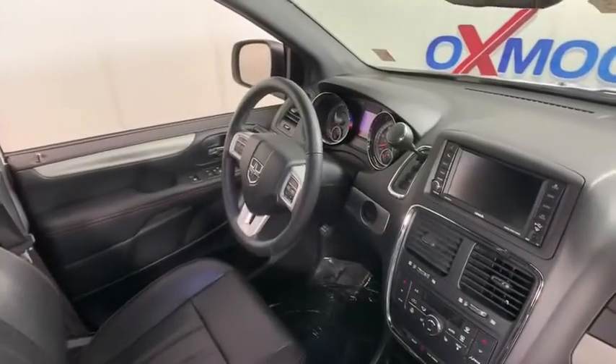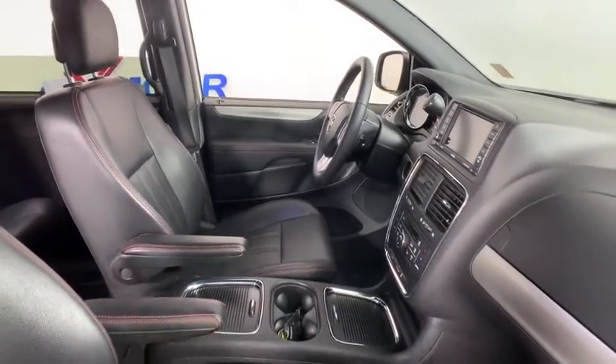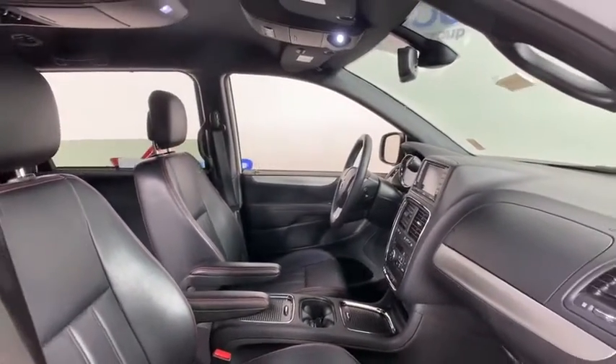universal garage door opener, trip computer, CD player, heated front seat, rear window defroster, heated steering wheel, electronic stability control,